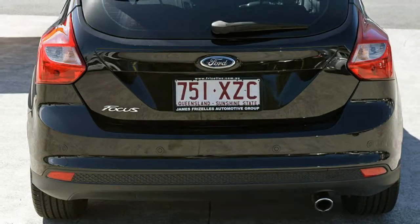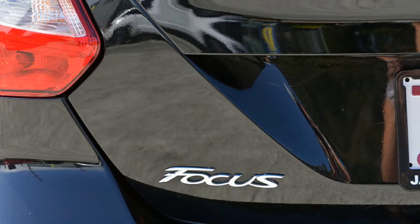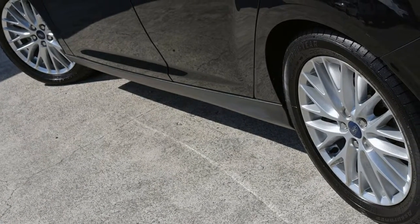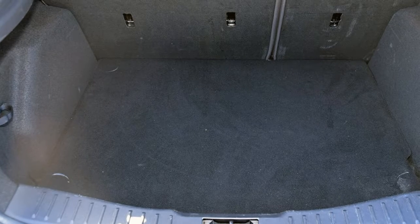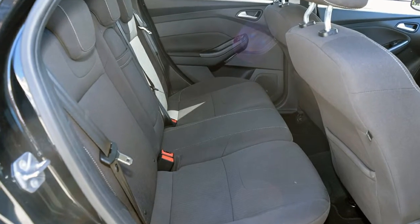The attractive black exterior is complemented by its stylish interior. This vehicle has all the features you could dream of: remote central locking, cruise control, alloy wheels, power steering, climate control, a CD player and more. If you're looking for a first-rate vehicle,